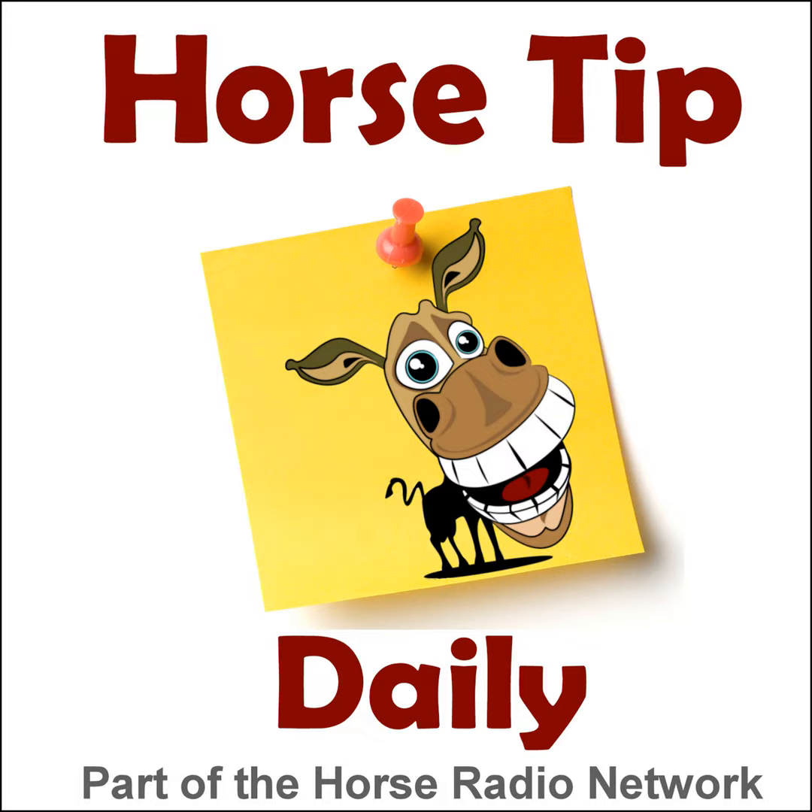Greetings, horse people! Coach Jen here, and thanks for tuning in to Horse Tip Daily. Today's tip is an excerpt from the Horsemanship Radio Show here on the Horse Radio Network. Show host Debbie Lauks is joined by Julie Malik as she offers some advice on eye contact. We'll get right to our tip after this important message from EquestrianCollections.com.